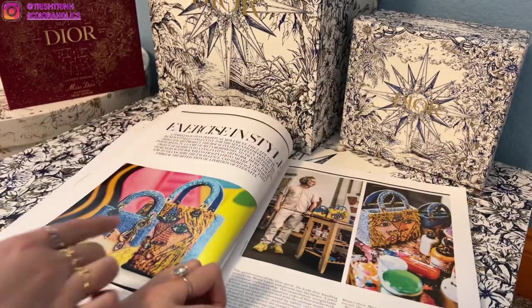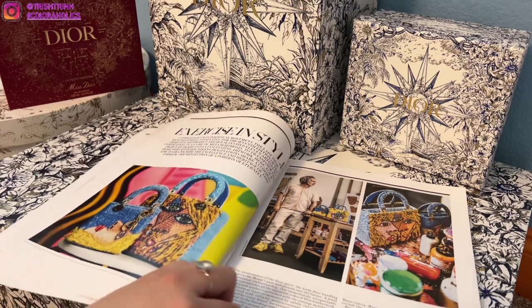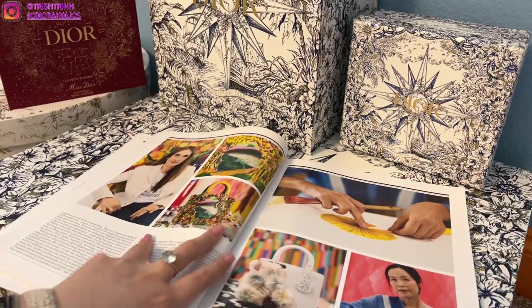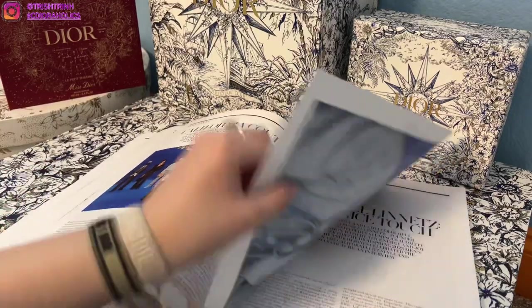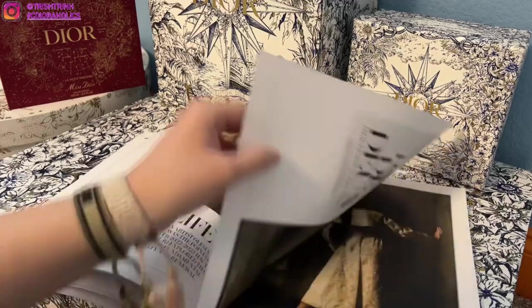We have the Dior Art section — it's usually in medium sizes. I didn't really see any that I love this year. Art it's very bold with a lot of designs, but I didn't really see anything that I love this time, so maybe next time when they have Dior Art again.